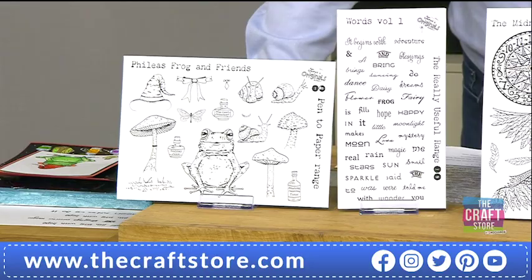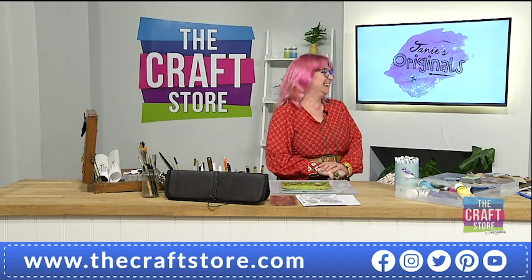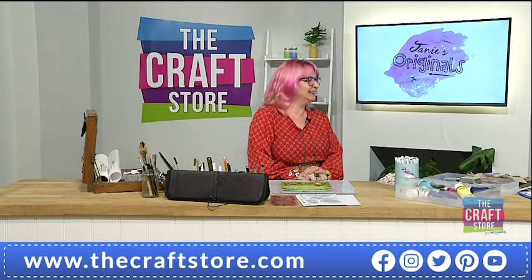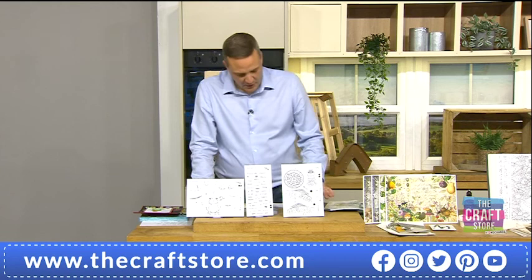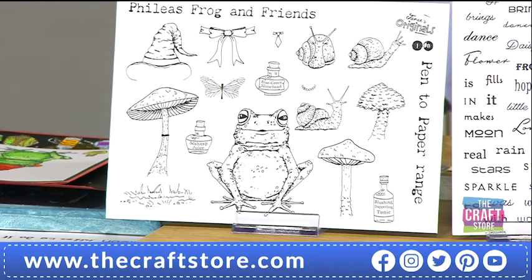Phileas Frog — I'm just reading from your notes here — he's a happy frog that travels the hidden garden drinking his toadstool juice and having fun with his friends. That just sounds like me on a weekend! This is part of your style, which is a hand-drawn style. Yes, I draw everything the old-fashioned way, pen to paper. I was showing on the earlier show some of my original sketches and how it kind of evolves.